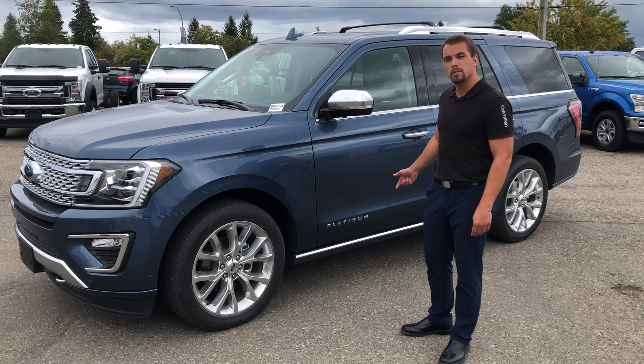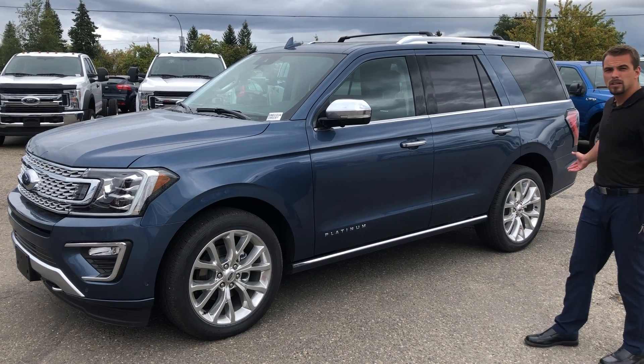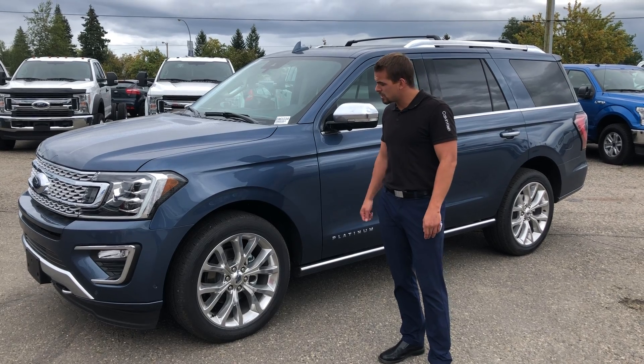Hey guys, Alex here from Prince George Ford. I just want to talk about this Expedition I have behind me here. This is a standard length Expedition — it does come in an Expedition Max. They have the 3.5 EcoBoost with 10-speed transmission.